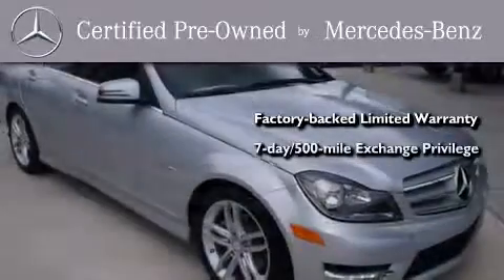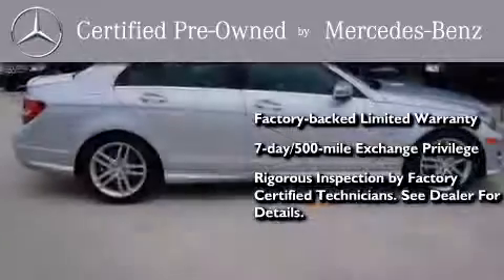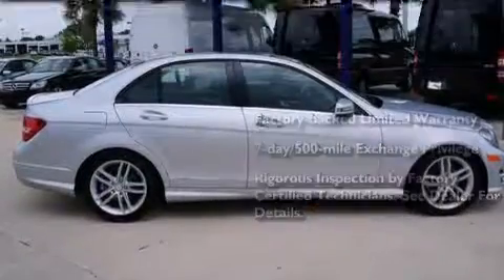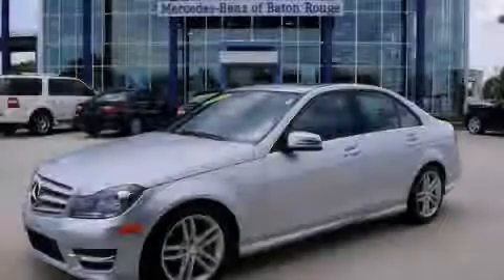a 7-day, 500-mile exchange privilege, and virtually every system was rigorously inspected by factory-certified technicians. Consider it with confidence. This automobile won't last long at this price. Call and arrange a test drive now.